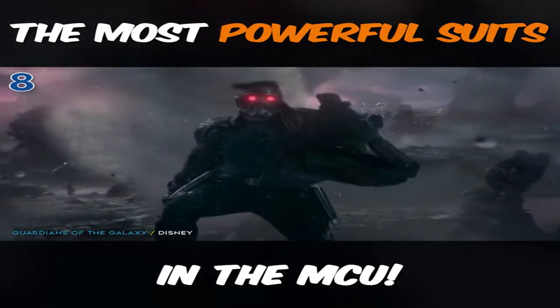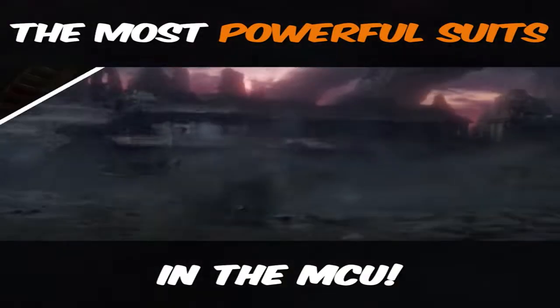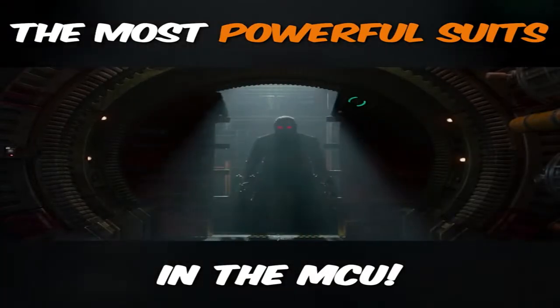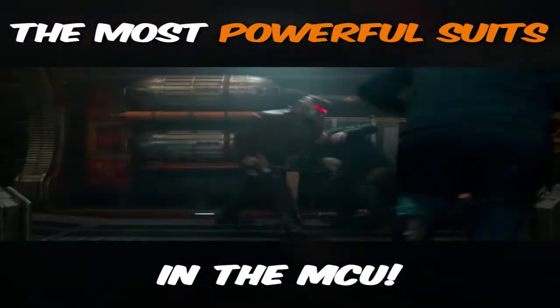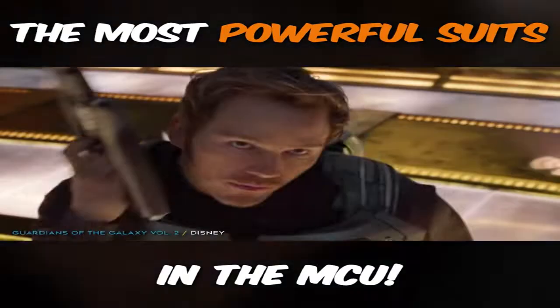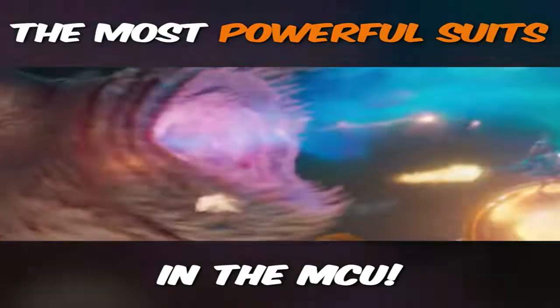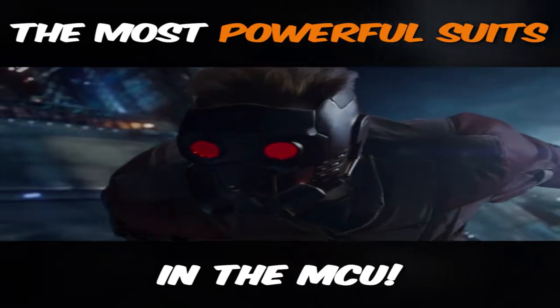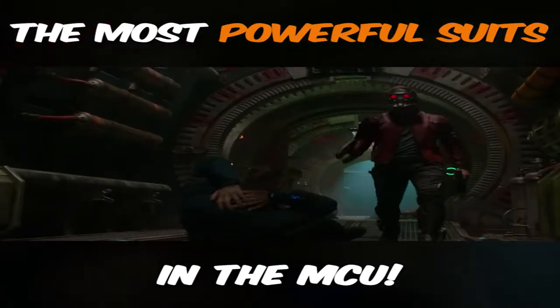Star-Lord's suit is moderately powerful because it mainly gives him the power of a spacesuit in just his helmet. I won't spend too much time on it because it's not technically a full suit, rather a collection of a very useful helmet, rocket boots, and a whole hodgepodge of gizmos and gadgets — but it's still kind of a suit that allows him to breathe in space. Extra points for style, right?